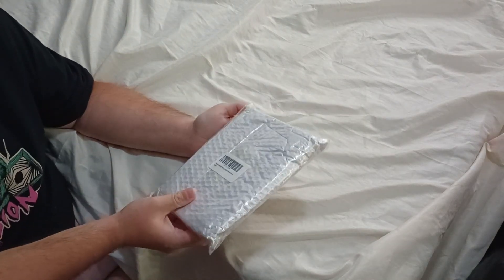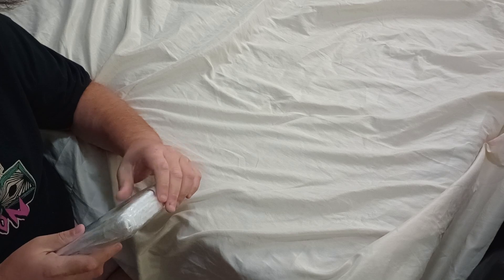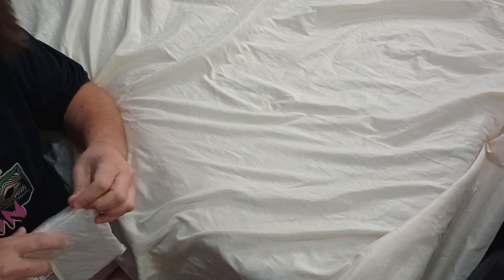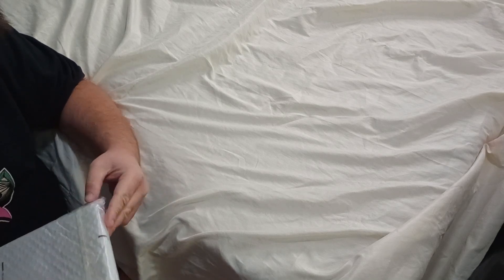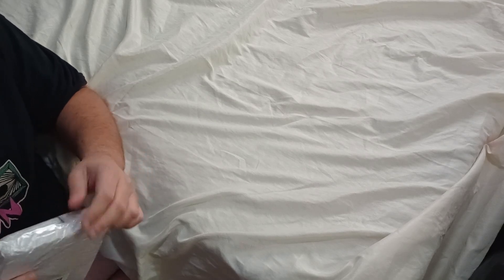It comes in this sleeve, which is actually pretty nice. I don't really want to tear it up because it looks like there might be a flap here, though I can't find it.